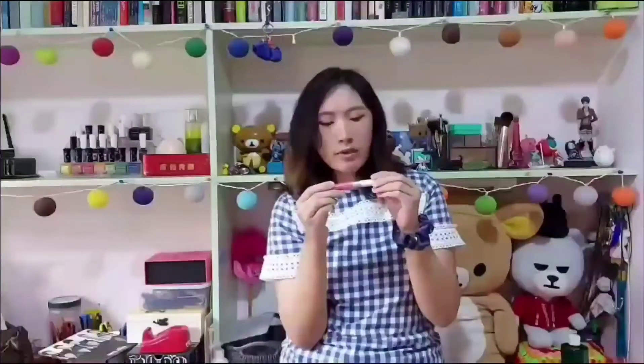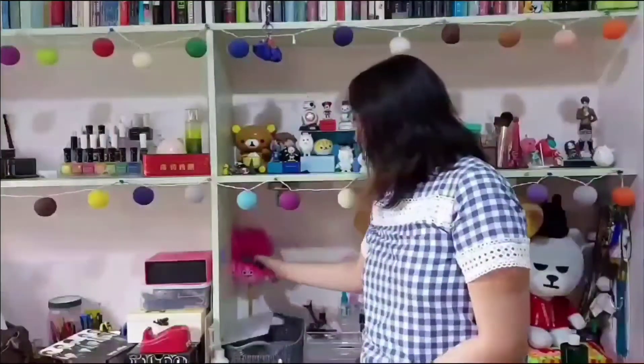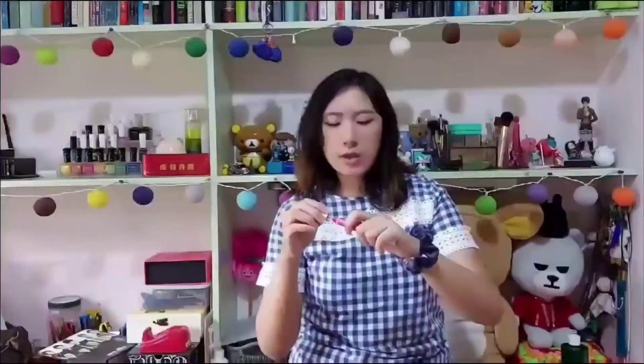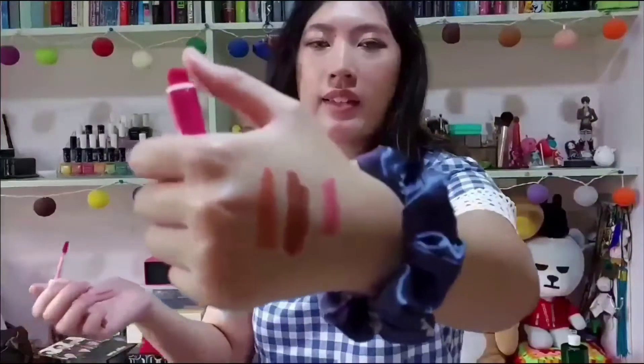I have more lipsticks. The next one is by The Face Shop — this is their Ink Draw Dual Lips in shade No. 5, Magical Rose. This is their collaboration with Trolls — I love Poppy! I'm going to show you what it looks like. It has kind of a satin matte finish to it, and it's dual so you can use one end as your base.